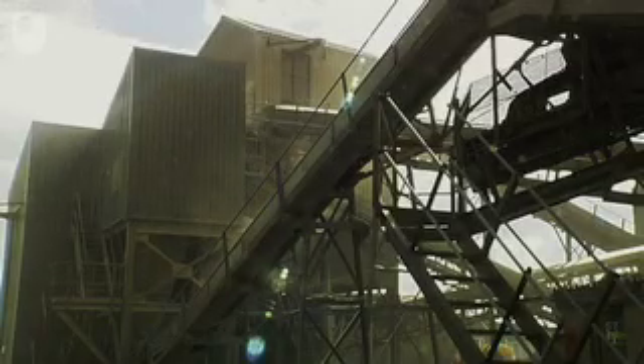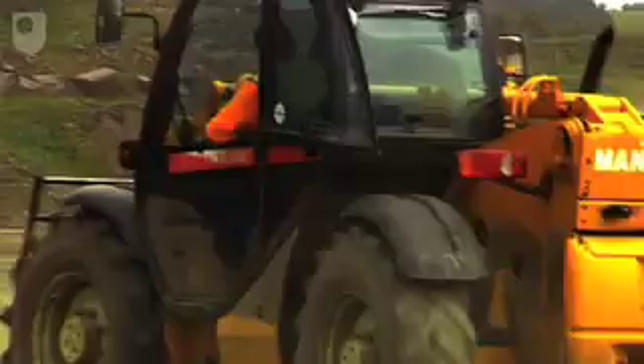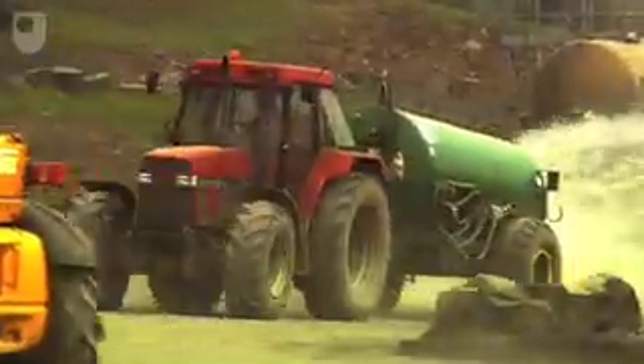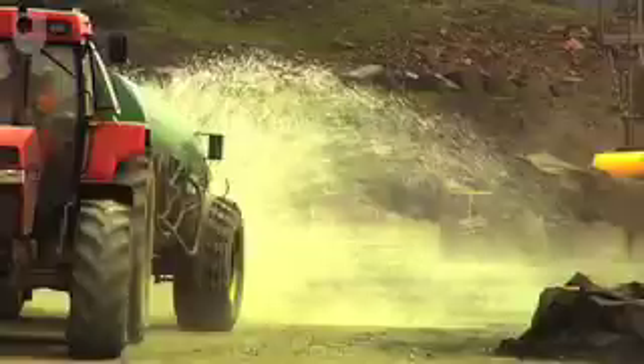Dust is a major issue within the quarrying industry as a whole. We take quite a number of measures on site to reduce dust at source by sheeting in buildings, and back that up with mobile dust suppression units to damp down roads to minimise the dust as vehicles are travelling on them.